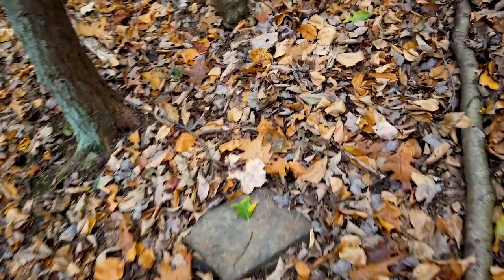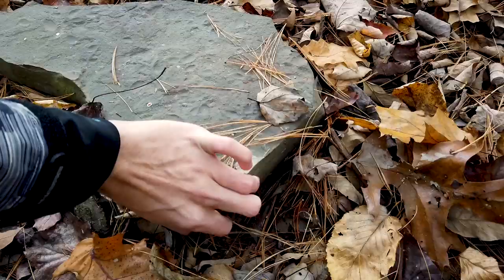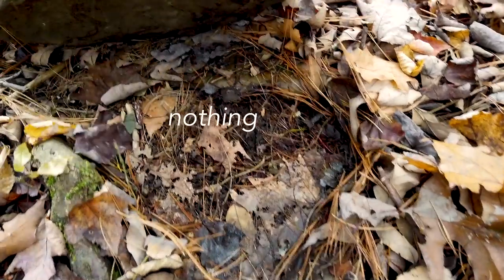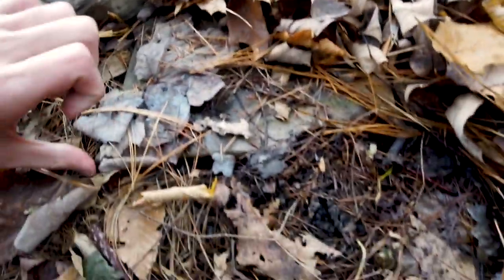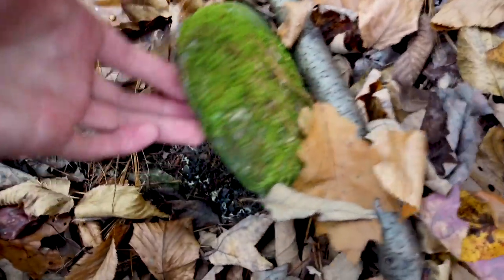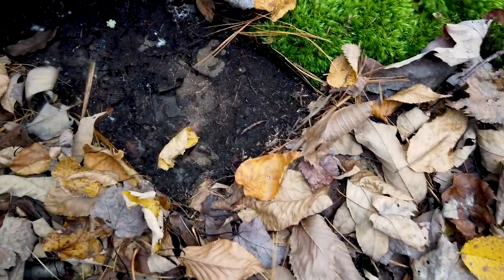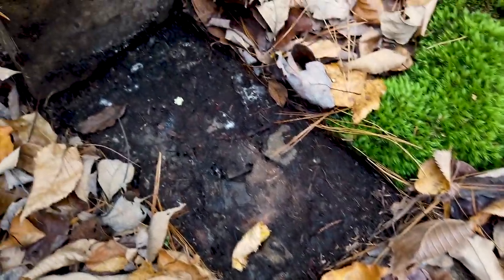I'm going to try this rock. I'm going to see if anyone's home. Got a big ol' worm and that's about it. Nothing.